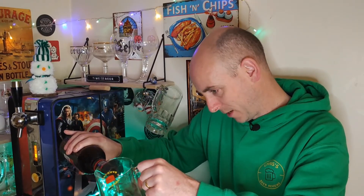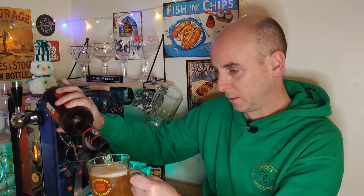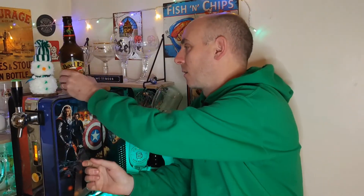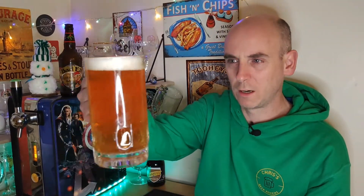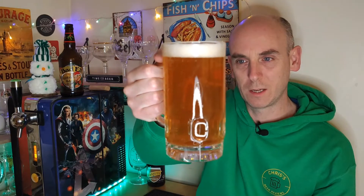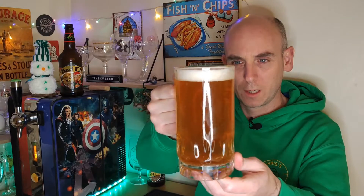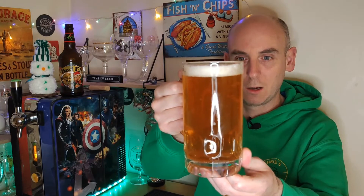I was actually expecting it to be a bit of a darker ale, but it's not. Looks like a golden ale, doesn't it? Because it's in a brown bottle you couldn't really work out what colour it was, but I was expecting it to be a bit darker. That is very much a very carbonated beer, with a lot of floaters in there, which is fine. It does say on there that they're bottle conditioned, so it's got a bit of a fog to it, a bit of a haze, but certainly a lot of carbonation going on — very golden in colour. Not overly festive looking, is it?